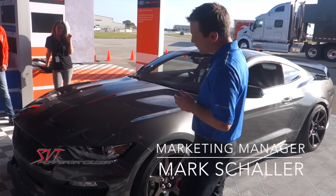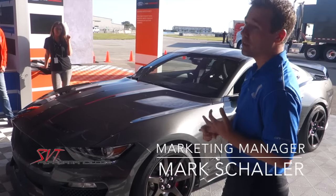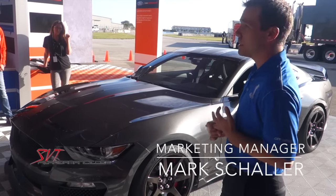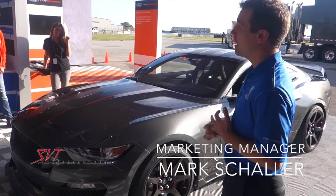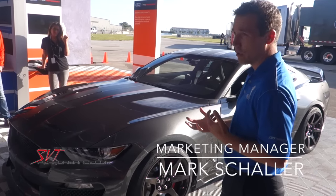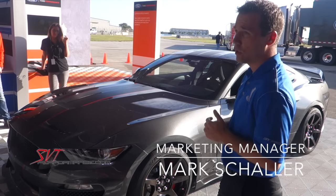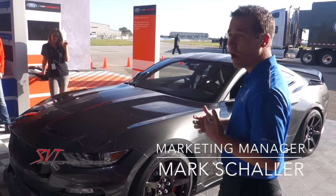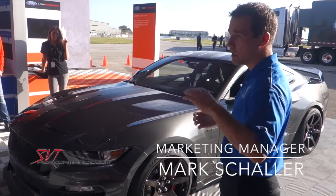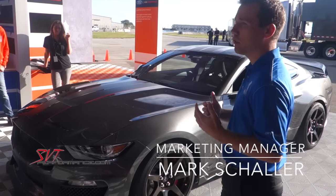From the A-pillar forward on this car, you'll notice it is all new — done for aerodynamics and for style, so you know it's a Shelby. In the front of the car you have an engine oil cooler and a transmission cooler, and at the rear you have a differential cooler. All fed by direct air. When you flip the car underneath you'll see the ducting that goes into that — all trying to manage the airflow around the car.